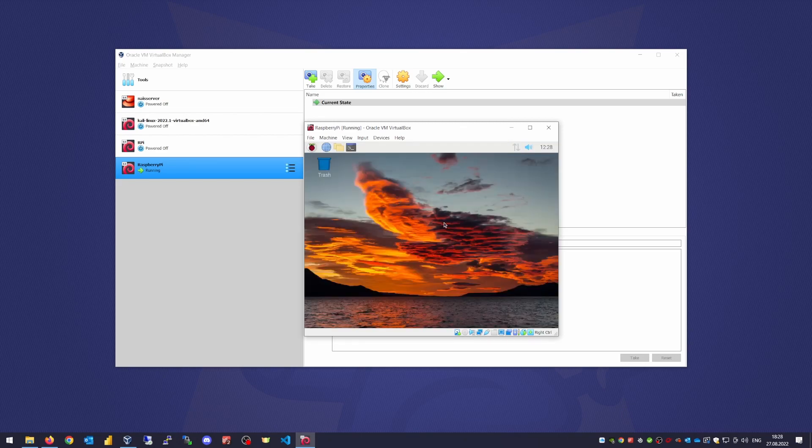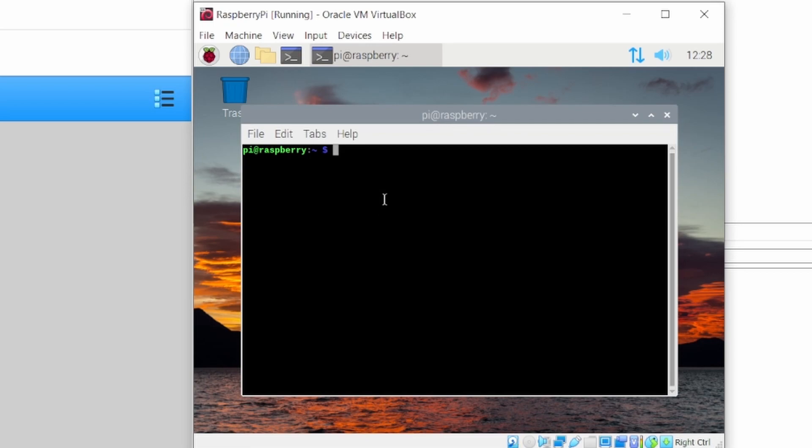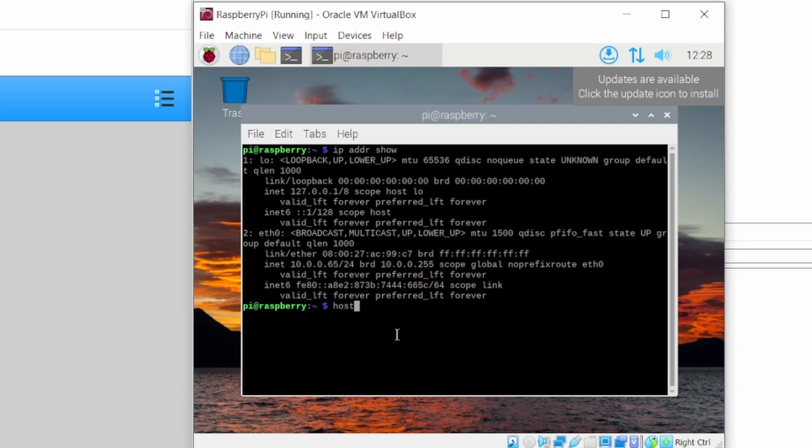Start Raspberry Pi again. Here you are in your Raspberry Pi. Let me show you your IP — you can use it later to connect to this virtual Pi. Run 'ip addr show' or 'hostname -i'. That's your Pi address right here. If you want to assign a static IP address to this Pi, I will put a link in the corner of this video.